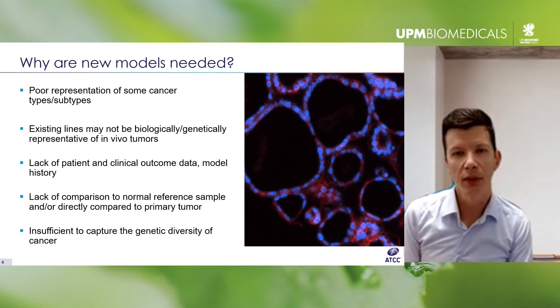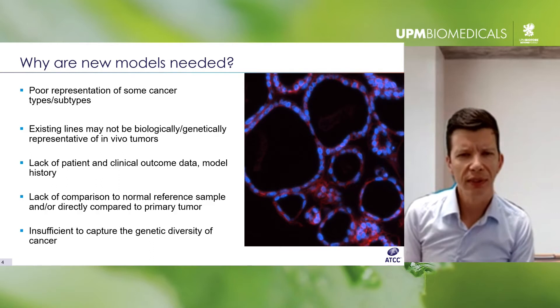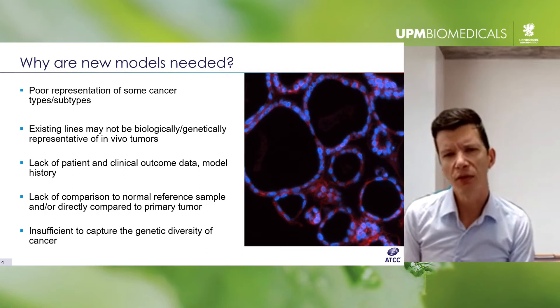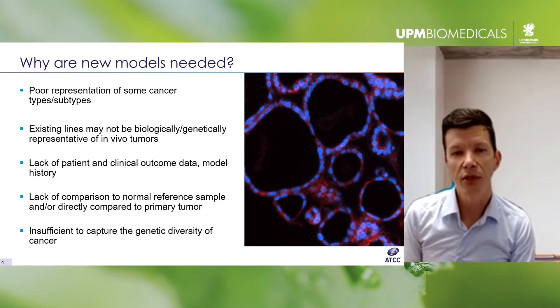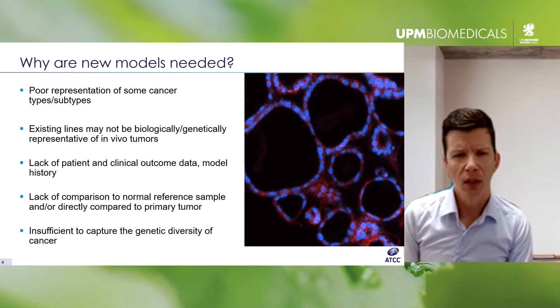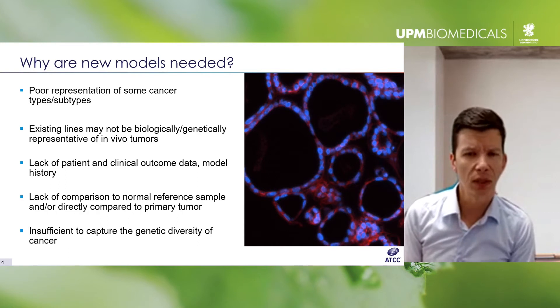There's also increasing realization that some lines have been misidentified or have been in culture for so long that there's no telling how far they've drifted from the original tumor. Cancer is a highly heterogeneous disease involving many known key mutations, but they're not necessarily found in existing cell lines, or not found in the typical combination of mutations you actually see in real patient populations.